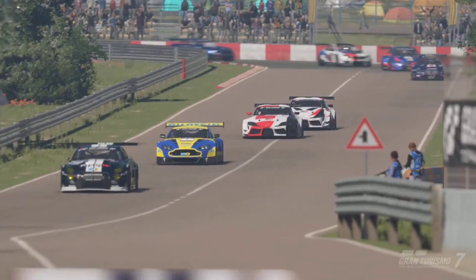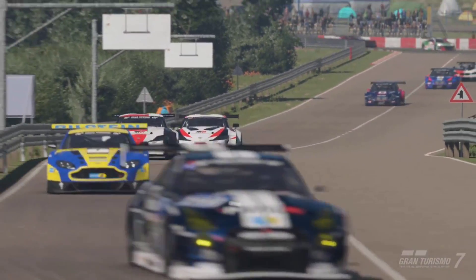I will be going over every single one of these cars as soon as the update does come out, so if you don't want to miss out on that, hit that subscribe button.